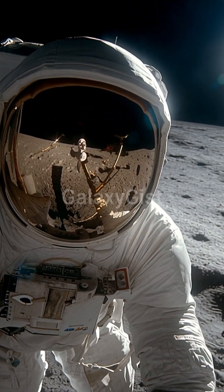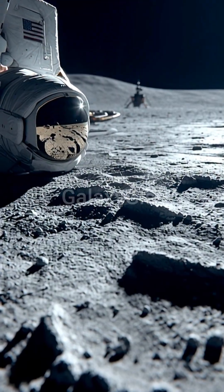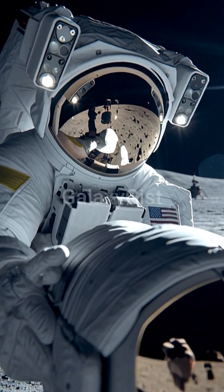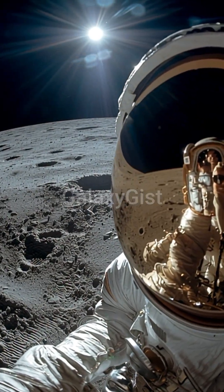Astronauts placed it on the lunar surface during Apollo 11. Scientists on Earth shoot lasers at it. The mirror bounces the light back. This proves the moon landing was real.